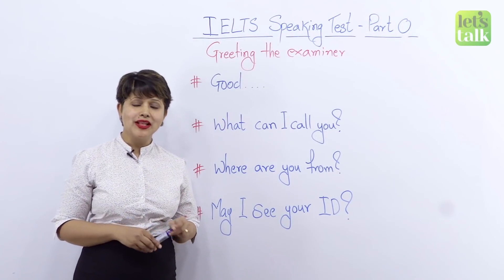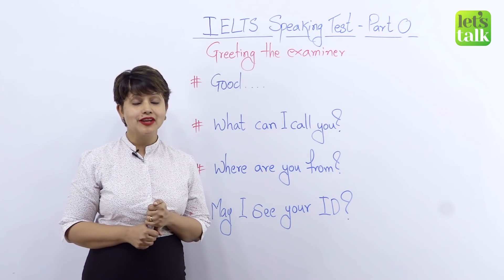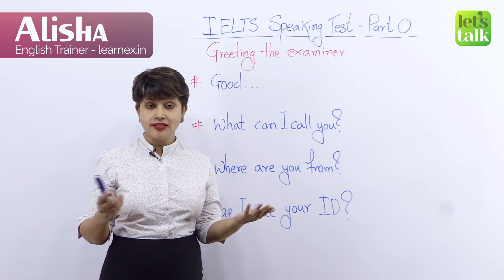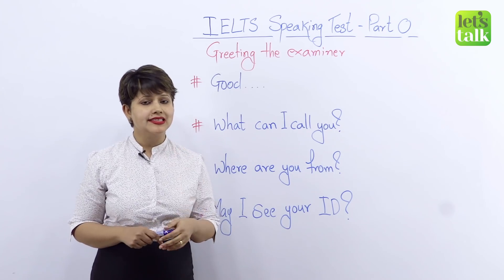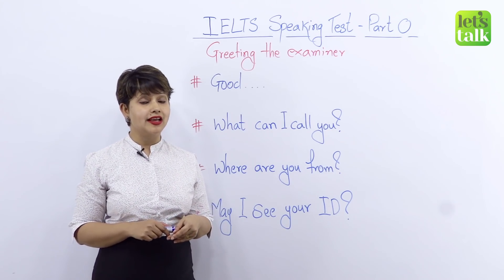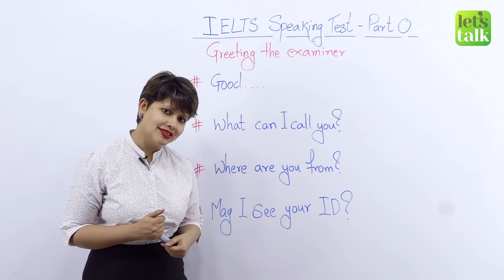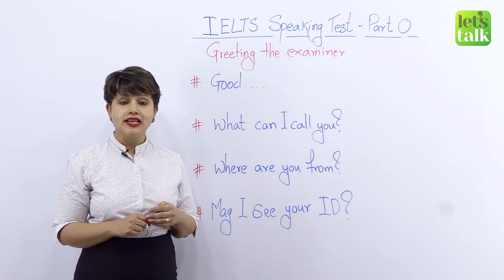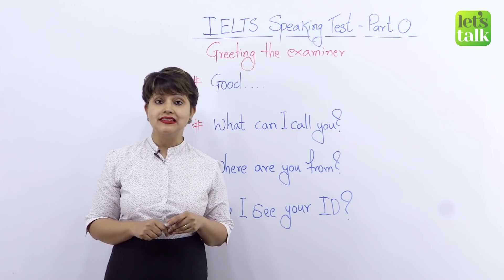Hello everybody. Welcome once again to a lesson on Let's Talk. You know me — I'm your trainer, Alicia. Before we start our lesson, I need you to quickly subscribe to our channel and click on the bell icon. Today, I'm going to share with you some quick essentials for the IELTS speaking test.